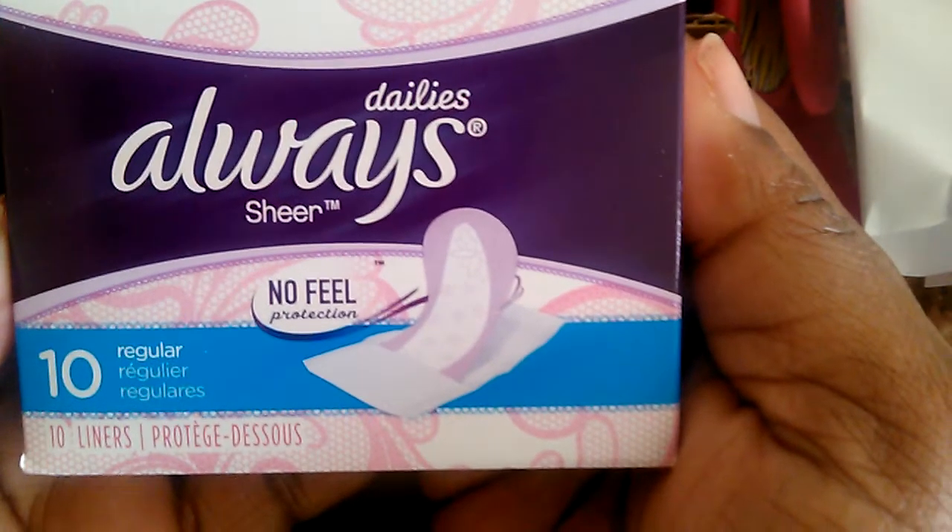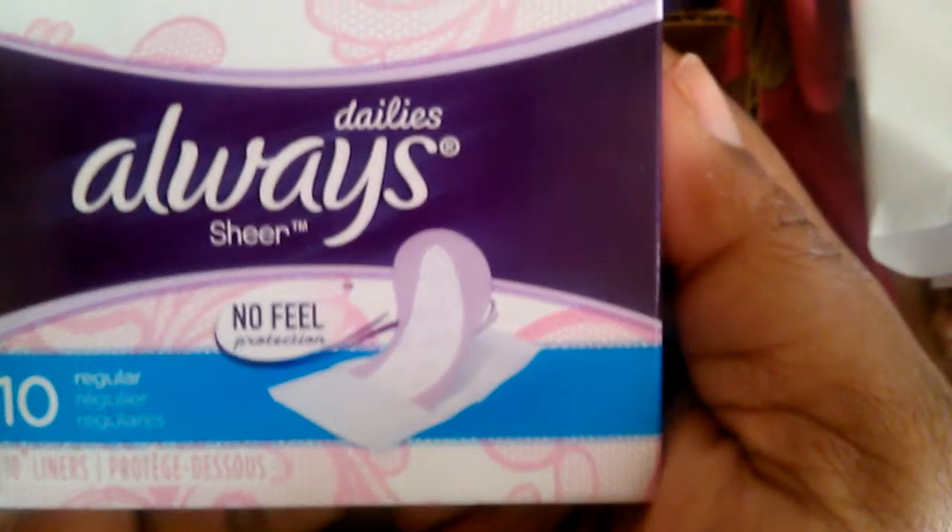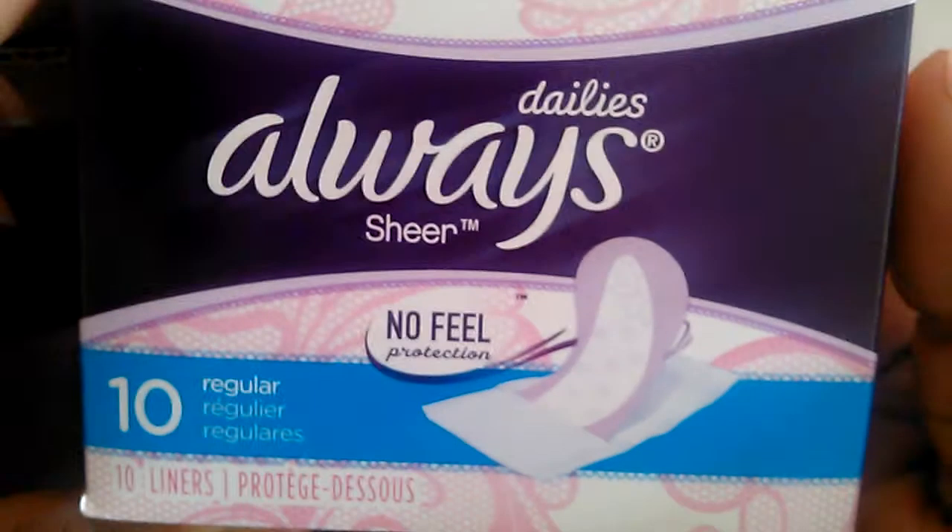The next one is the moisturizing conditioner, which is also 50 milliliters and has a little hook for your shower. The next thing is the Always Sheer No-Feel Protection liners — you get 10 of them. Ladies always need to have some good liners on hand.